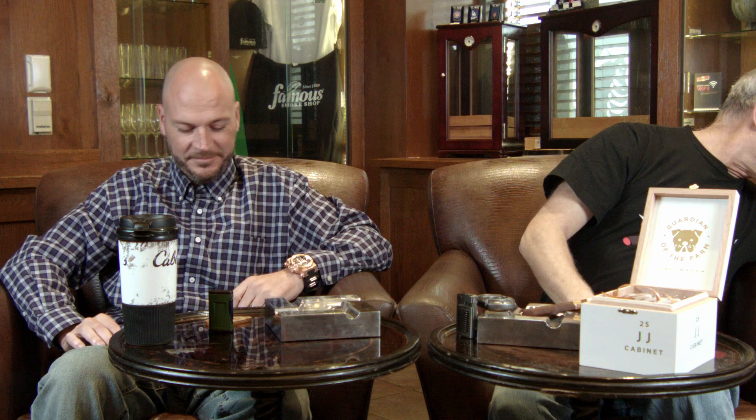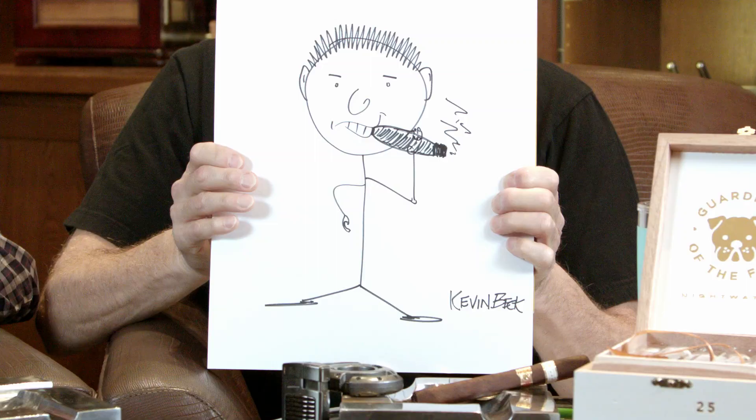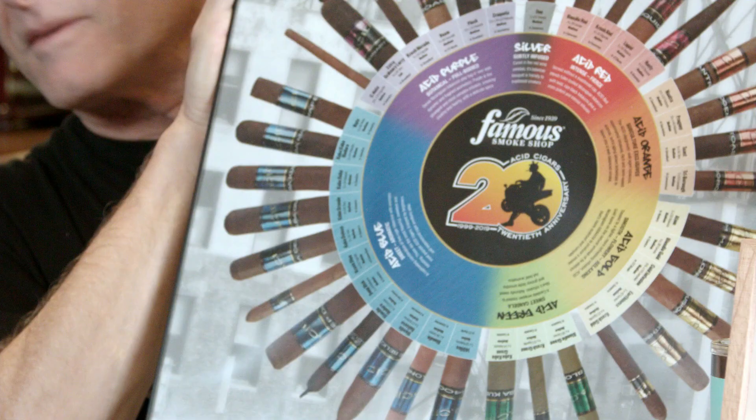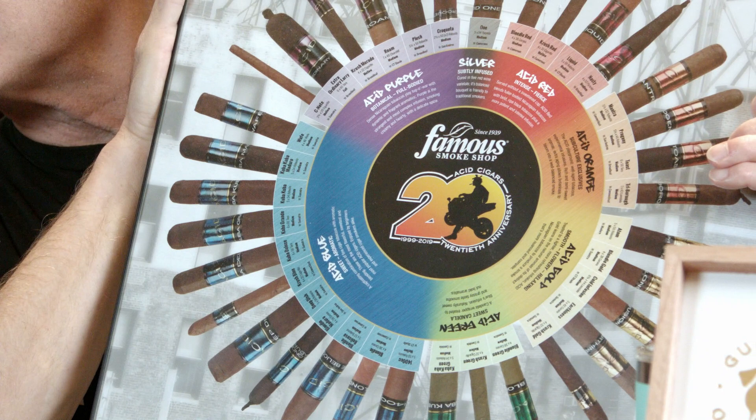I wanted to show you a couple of things that Kevin has done over the years. The first thing Kevin did for us — we asked him to draw a man holding a cigar, and this is it. He even signed it. He did get better, because he did the Acid Cigars wheel, which shows all the Acid cigars. Tell me about this. That was a big project — we did it to celebrate the Acid 20th year anniversary.